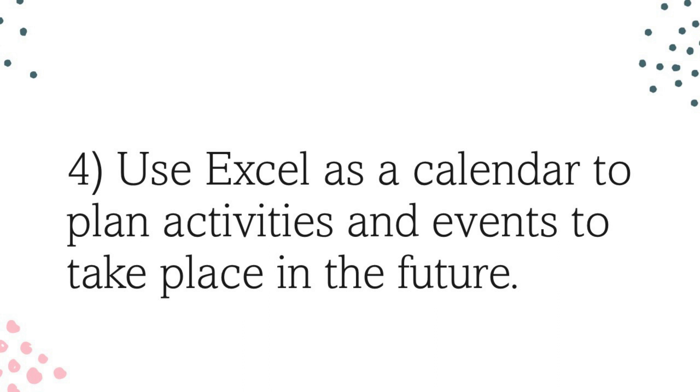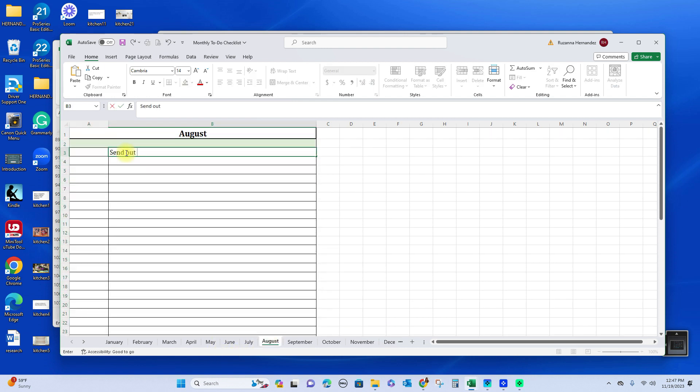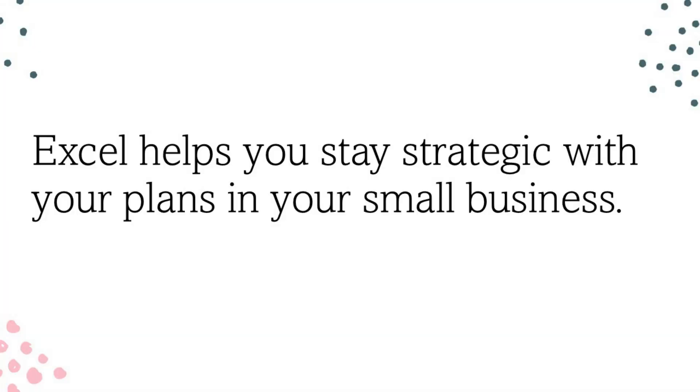Number four has to do with calendaring. As a small business owner, consistency is key — you can't do something once and give up. Using Microsoft Excel would be so helpful for each month. Create a tab for January, February, March, April and plan what you're going to do for the business. For example, if you're an insurance agent, highlight car insurance in January and homeowner insurance in February. If you have a baking business, do cupcakes in January, cakes in February, and cookies in March. Come up with different ideas for marketing and put them on the calendar in Excel.